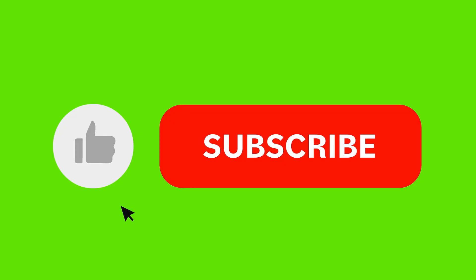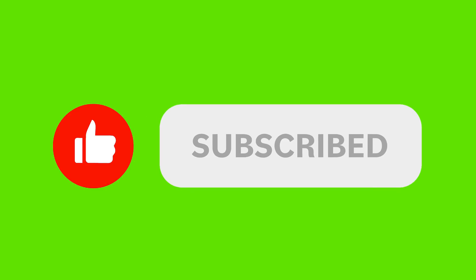Thank you for watching. If you found this video helpful, don't forget to like, subscribe, and share.